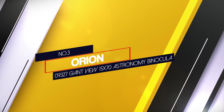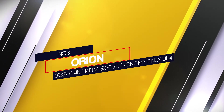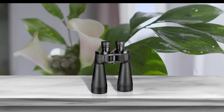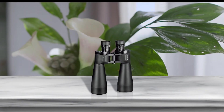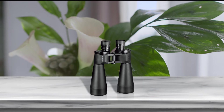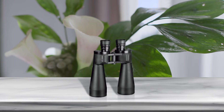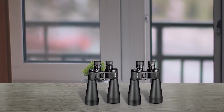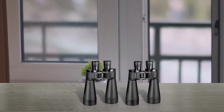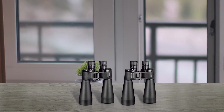Number three: Orion 09332(7) Giant View 15x70 astronomy binocular. The Orion Giant View 15x70 is a great pair of binoculars for stargazing, featuring a 70mm objective lens diameter and a magnification of 15 times. These lenses are great at light gathering and providing a clear picture even in dim light conditions.